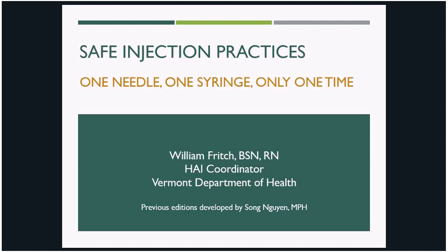Hi, everyone. My name is Will Fritch. I work in the Healthcare Associated Infections program at the Vermont Department of Health. Today, I'll be talking about safe injection practices, including information from CDC's One and Only Campaign, which emphasizes using each one needle and one syringe only one time.